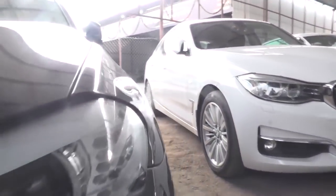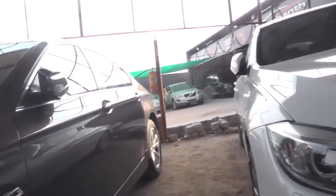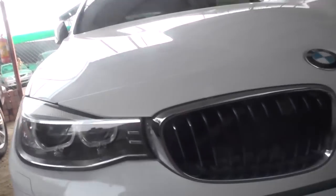This is a BMW top-end vehicle, 5 Series 520D, 2013 model, vehicle price 27 lakhs. This is BMW GT, 2013 model, vehicle price 27 lakhs.